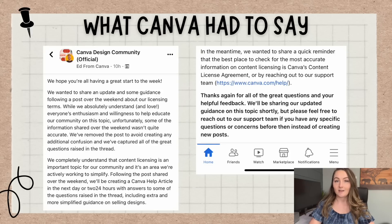Here's what Canva actually came out and said after that post. They said: we hope you're all having a great start to the week. We wanted to share an update and some guidance following a post over the weekend about our licensing terms. While we absolutely understand and love everyone's enthusiasm and willingness to help educate our community on this topic, unfortunately some of the information shared over the weekend wasn't quite accurate. We've removed the post to avoid creating any additional confusion, and we've captured all of the great questions raised in the thread. We'll be creating a Canva help article in the next day or two with answers to some of the questions raised, including extra and more simplified guidance on selling designs. In the meantime, the best place to get information is Canva support and our content license agreement.